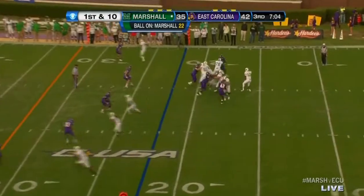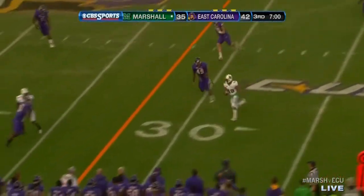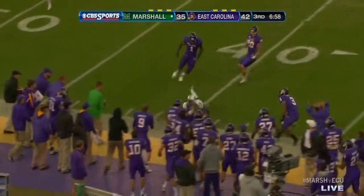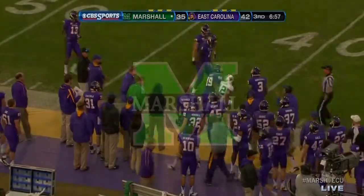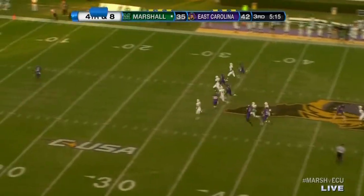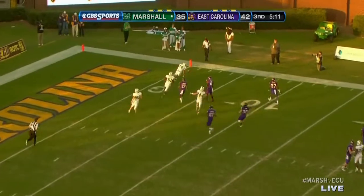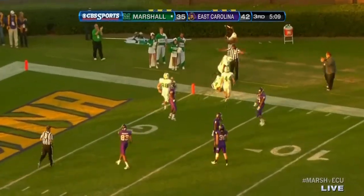Five touchdown throws in this game. He's thrown for over 300 yards, adding to it here. Dumping it over the middle — the ball came loose but it went out of bounds. Nice punt! Beautiful punt! Terrific punt! They're going to down this thing inside the five, about the one.